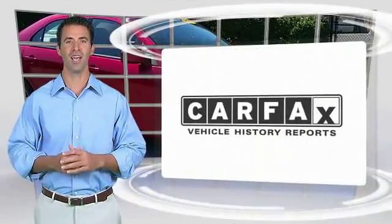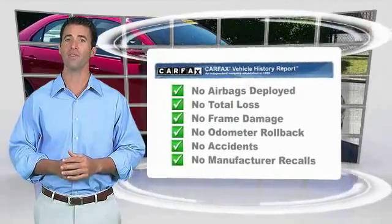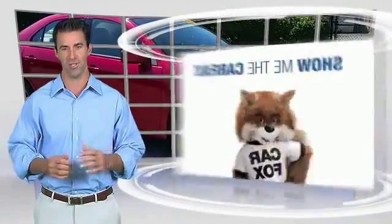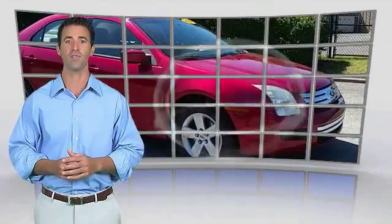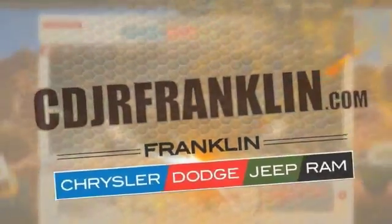Here's another high quality vehicle with the Carfax vehicle history report. Be sure to find a complimentary copy of this report online or contact the dealership. This vehicle qualifies for the Carfax buyback guarantee. Thanks for shopping with us. For more information, visit cdjrfranklin.com.